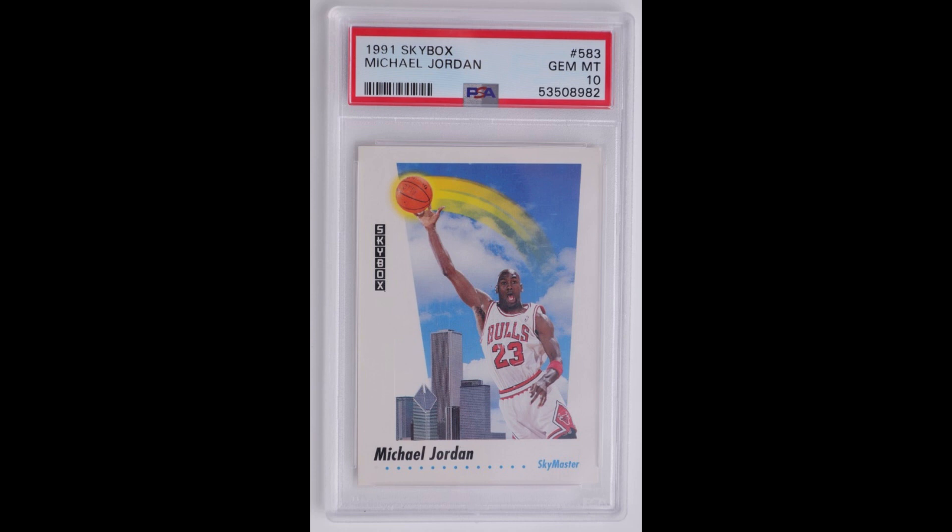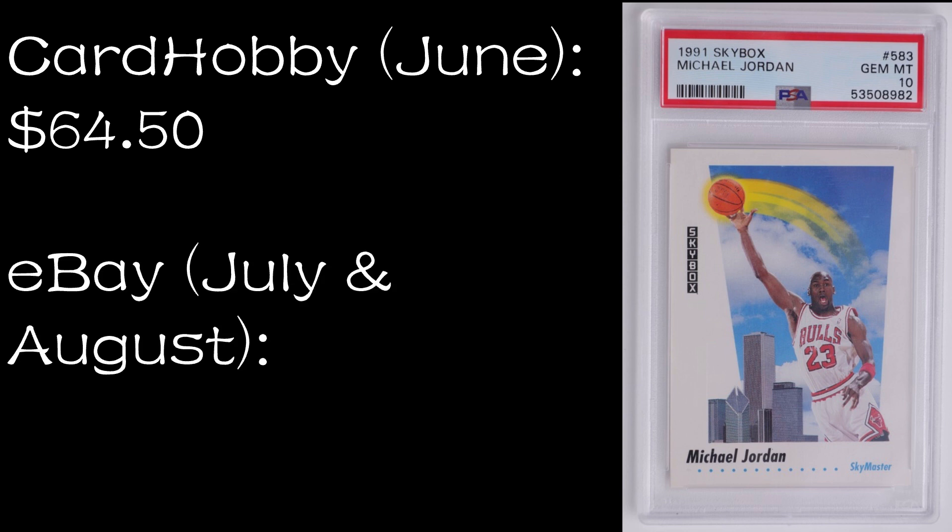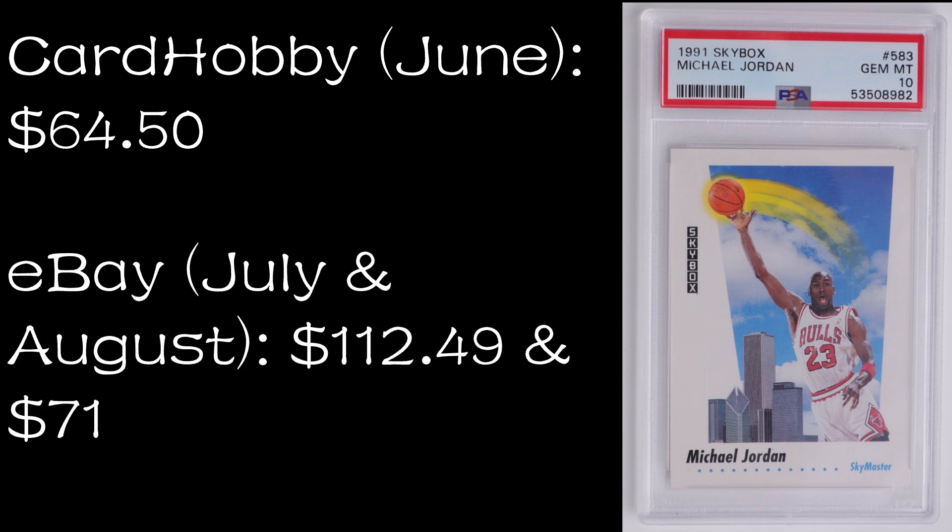And number one: the 1991-92 Skybox — one of many cards in that base set, but this one in particular in a PSA 10. On Card Hobby in June 2022 this sold for $64.50. On eBay in July and August, the first sold for $112.49 and the next for $71. On Comp C you can currently buy this for $100. On MySlabs you can buy a CSG 8.5 for $24.